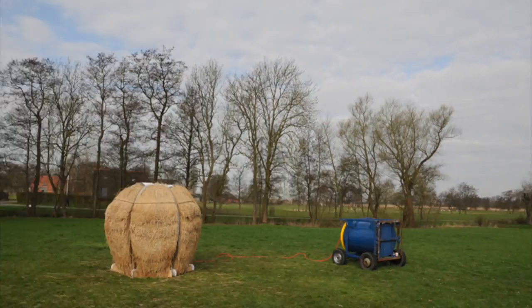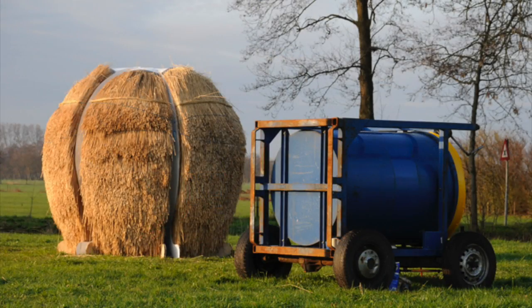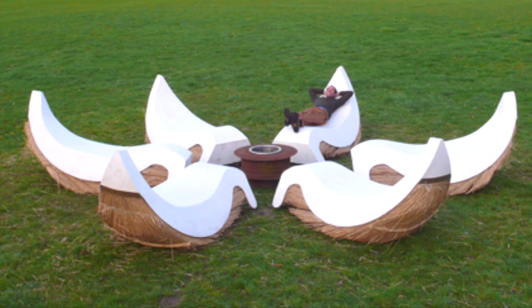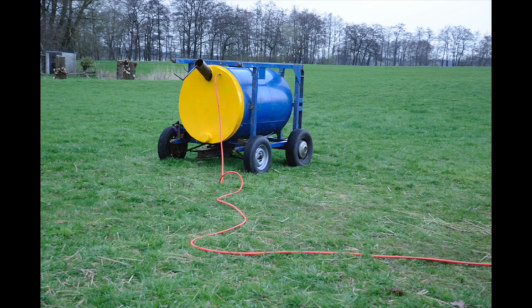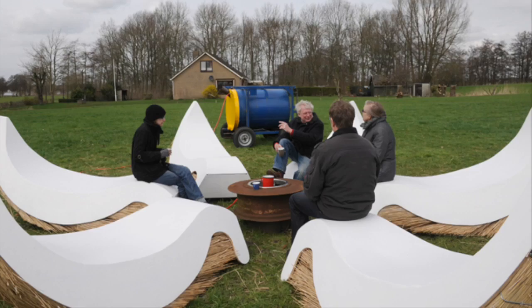Steepton Exploration is a teahouse without tea. The transforming sculptural element of Steepton Exploration uses local roofing materials to provide seating, while the blue and yellow anaerobic digester collects methane from cow manure and pipes it to a central burner to boil water.